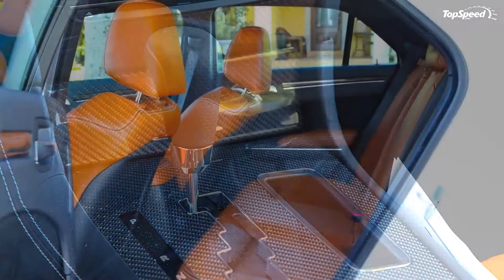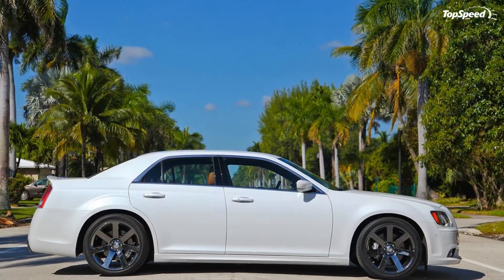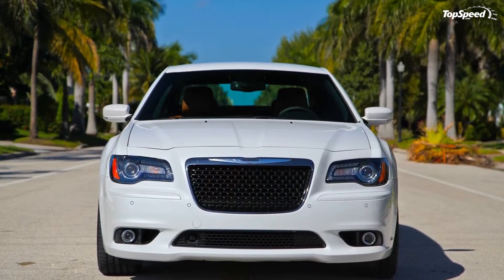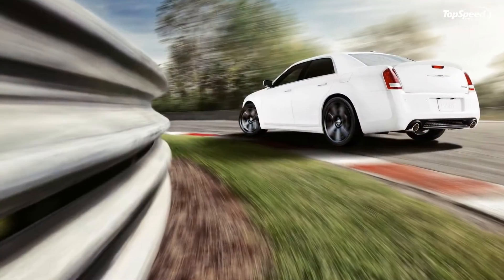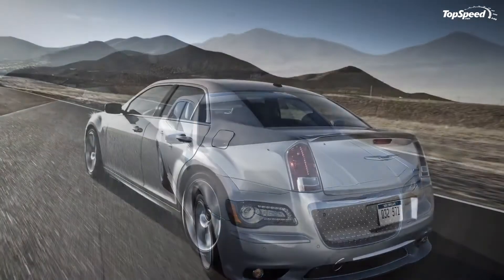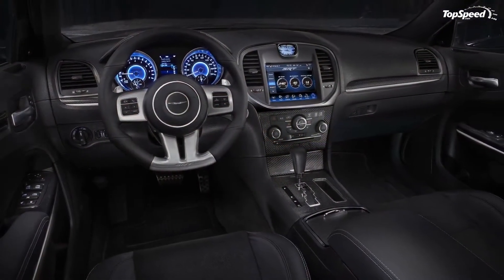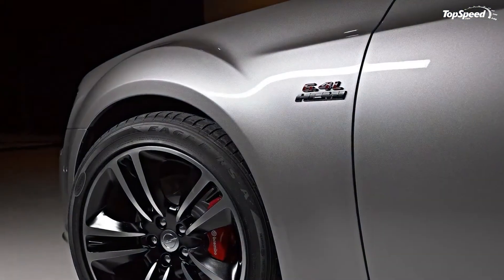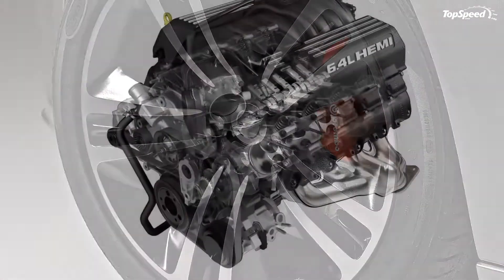The 300 SRT8's 175 mph top speed is something that few sedans in this price range will ever see. The 2013 300 SRT8 is offered with standard 20-inch lightweight forged aluminum wheels wrapped in three or four-season Goodyear tires. A high-performance braking system with 14.2-inch front and 13.8-inch rear vented slotted rotors with four-piston Brembo calipers painted in silver handles braking duties. There is also a ready-alert braking system. The 2013 Chrysler 300 SRT8 is priced from $49,250.